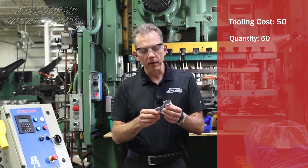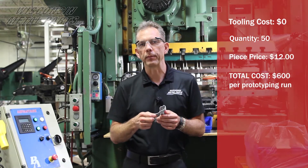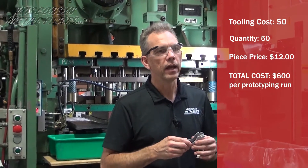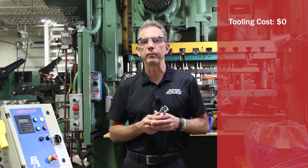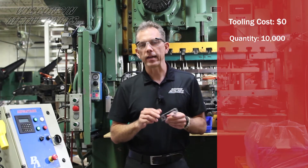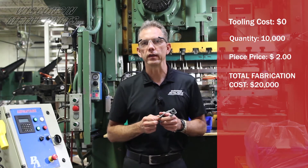Every time we ran 50 parts, they cost about $12 a piece for their prototyping. Once the customer finally decided on their final design and we started to build the production tooling, we ran in conjunction in our fabrication department while the tool was being built for our stamping department. Those parts, at 10,000 pieces, cost about $2 a piece using the laser and brake.